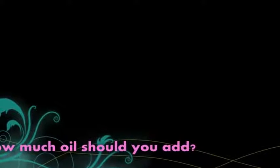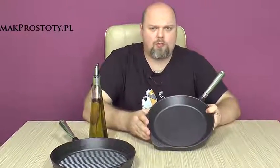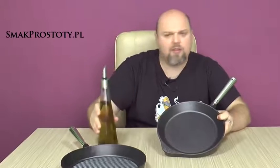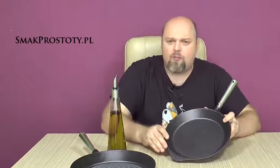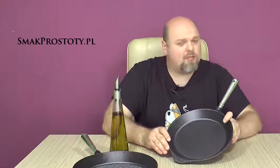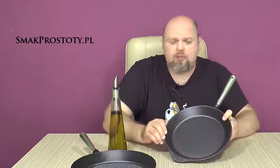When you use Skepsule's cast iron pans to fry, you need to add a little bit more oil than if you were to use enameled French pans. Skepsule's natural cast iron does not have a protective non-stick layer, therefore adding a bit more oil is essential to prevent the food from sticking to the pan.